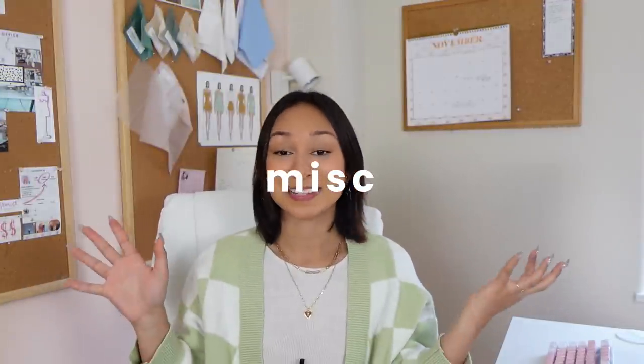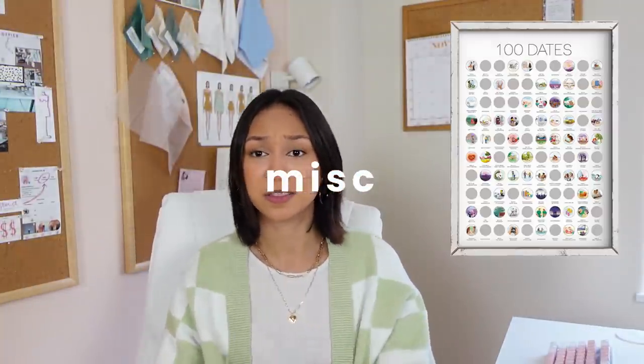Moving on to my miscellaneous category — starting off strong with this poster, a scratch-off poster for 100 dates. If you do not have a significant other, do it with your friends, or get the 100 movies poster instead. They have a bunch of different versions from different brands on the internet. I think this is so helpful because I never know what to do and I'm always bored — it forces me to do something while documenting the memories.